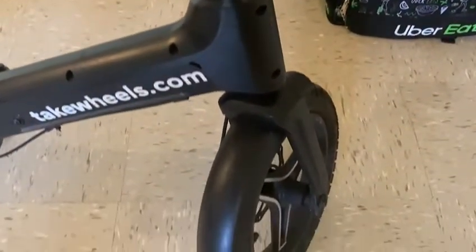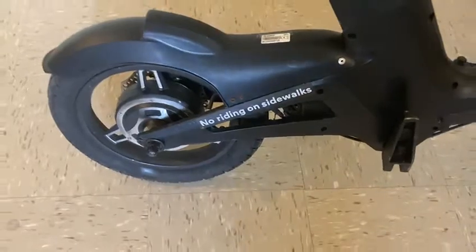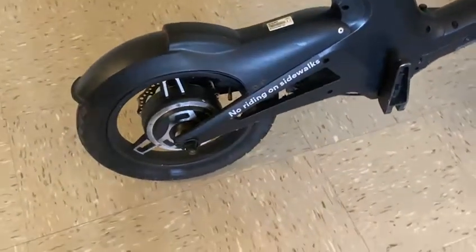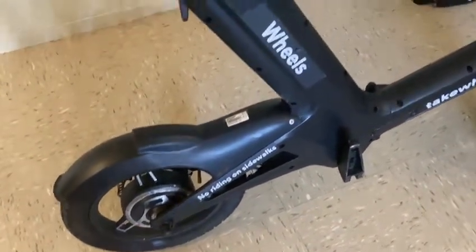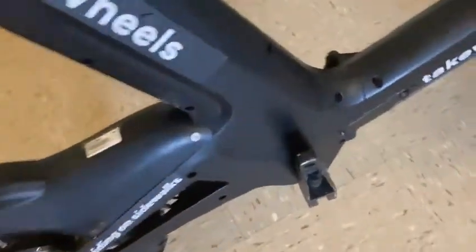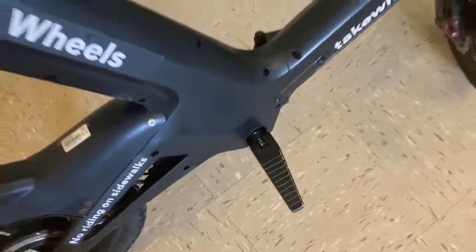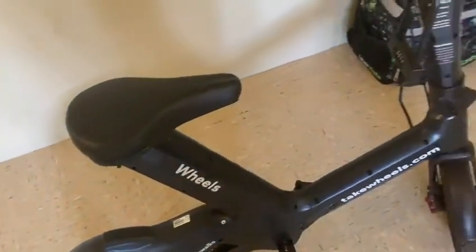It costs around $60 something dollars a week or $89 a month, with a $25 deposit. That's the price right now — we're in March 2021, just to give you the heads up on when this video was done. Over here you have pegs instead of pedals, which is super comfortable.